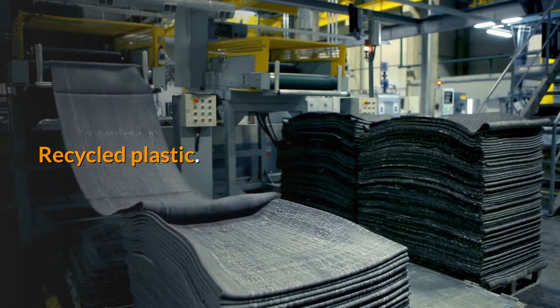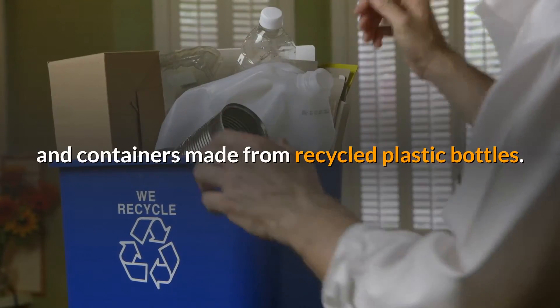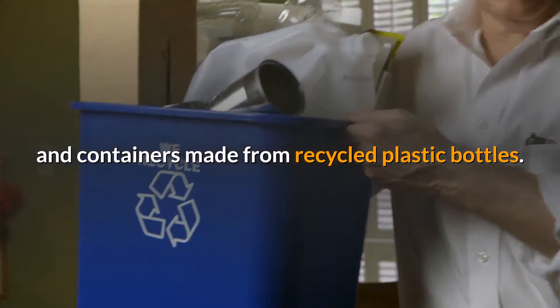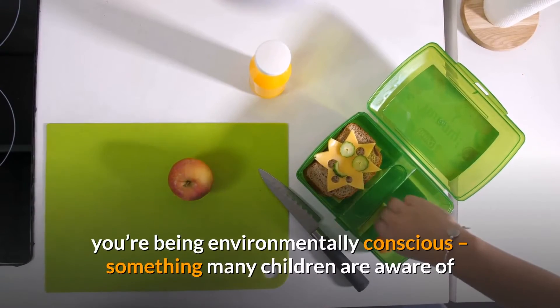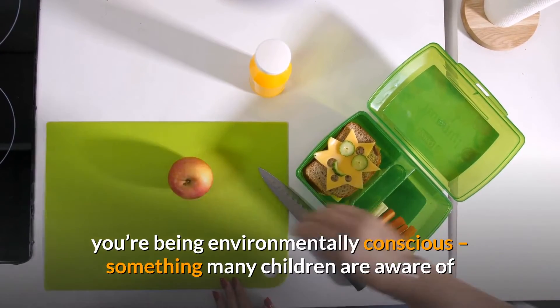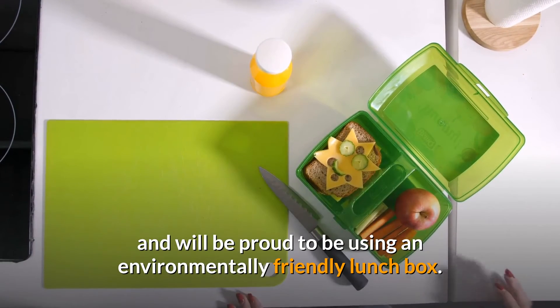Recycled plastic. Several businesses have popped up which produce lunch totes and containers made from recycled plastic bottles. Not only are you providing your child a safe alternative, you're being environmentally conscious — something many children are aware of and will be proud to be using an environmentally friendly lunchbox.